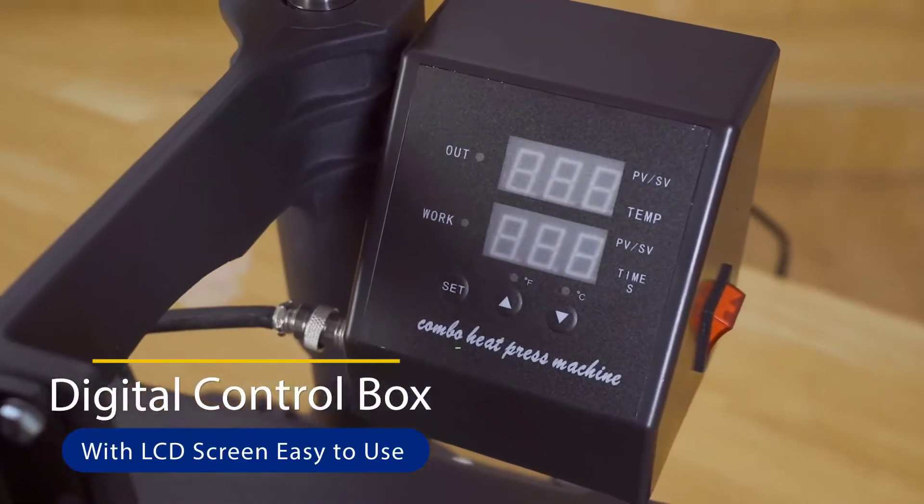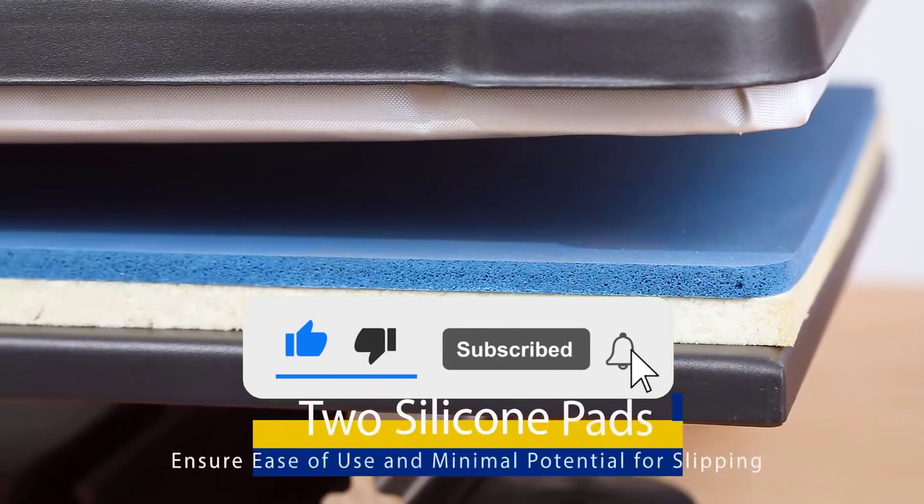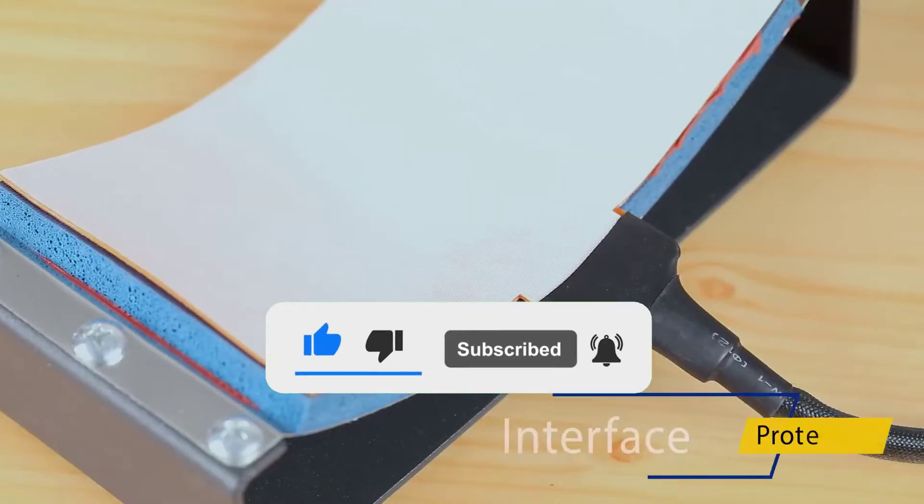If you want to see more information and the updated price, you can check out the description below, and also make sure to subscribe for more reviews. Okay, so let's start with the video.